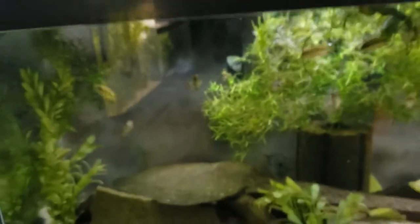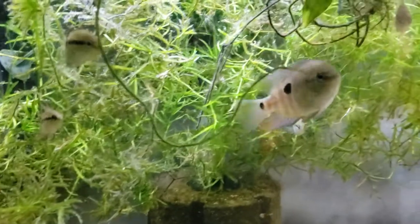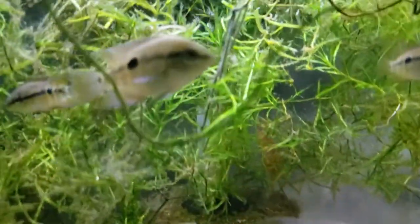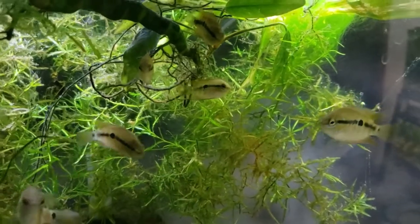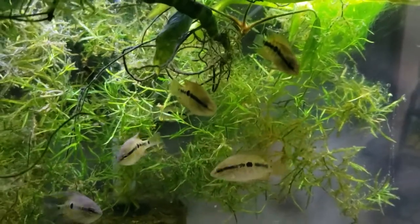Next to here is another 55 gallon, and in here we have the remaining Salvini Rio Candelaria — we got the original stock from Rusty Wessel but these we bred ourselves. Daddy usually hangs out under the rock back there. Unfortunately mama got killed, but I have extra females, so I'll get the rest of these guys out and introduce another female. I do have a few of these available if anybody's looking for a Rio Candelaria — a really cool Salvini.